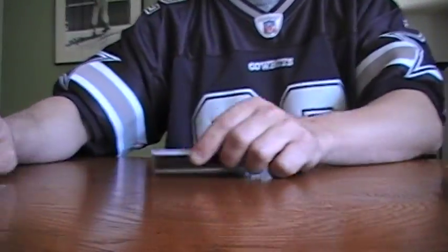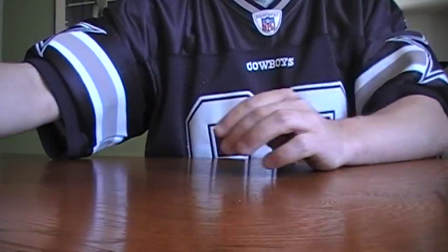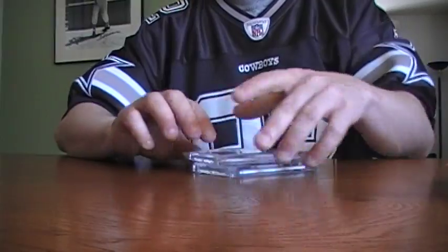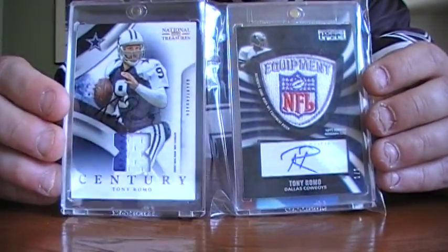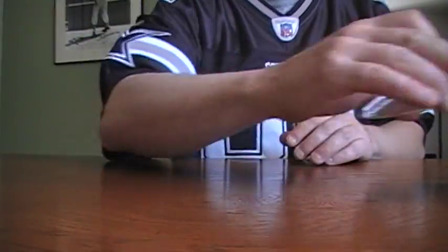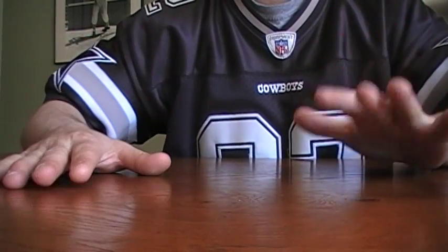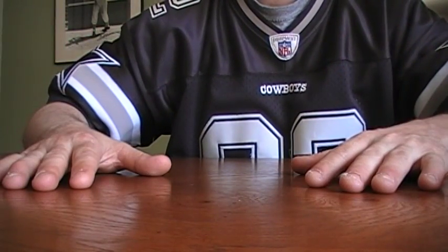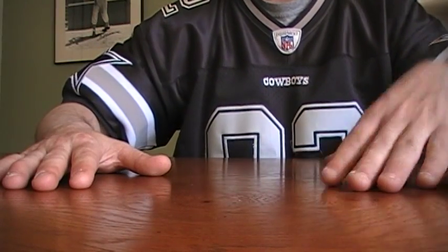Alright YouTube, that's it. It's closing in on summer, getting nice out. I got a nice logo and a nice two-color patch auto of Romo to add to the PC. Keep making vids — I like watching them. I probably won't be making as many now with summer coming up, but I'll definitely keep watching. Later YouTube.